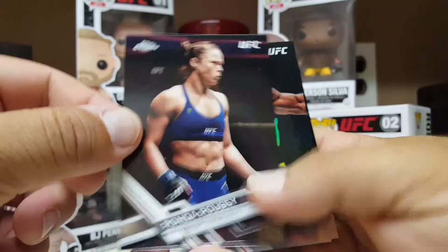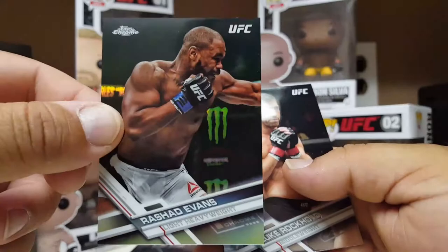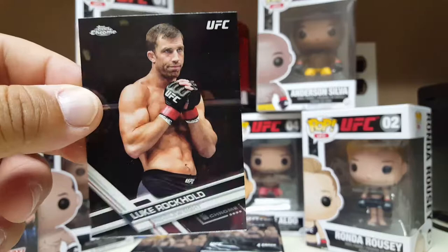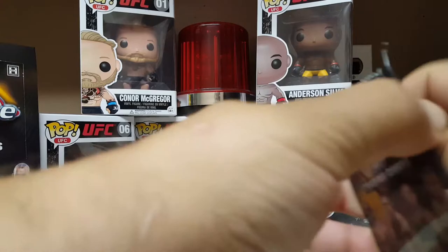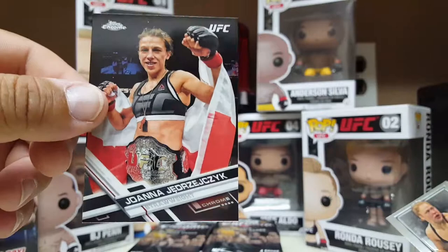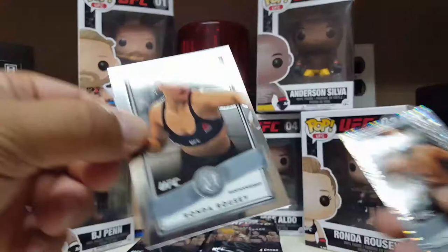Goldie, Tyron Woodley, Ronda Rousey, Rashad Evans — it's just the bottom cut, very shiny and glossy. Luke Rockhold. Gold again! There she is — Joanna Jedrzejczyk. You wanna own that? This chick is crazy, she will rip your head right off. And again from the chromed-out Museum Collection card.